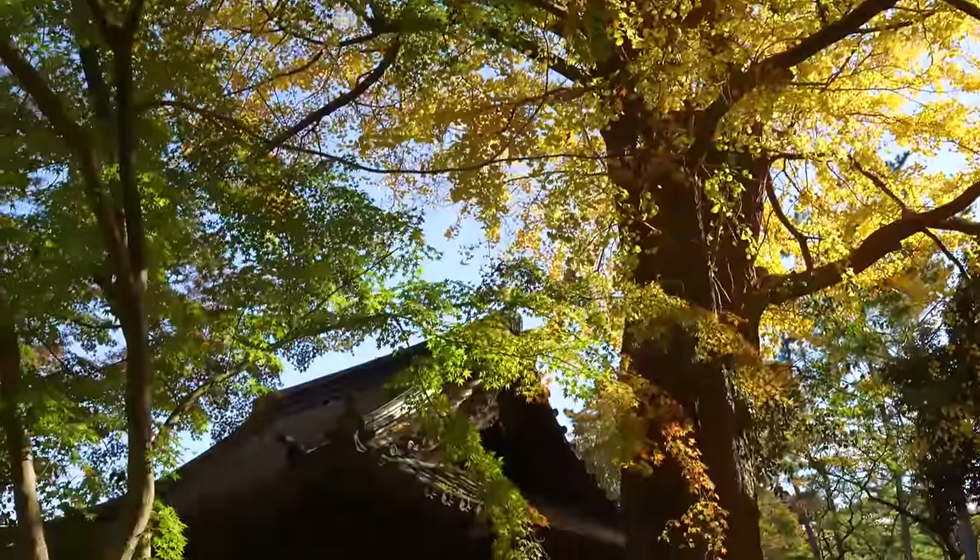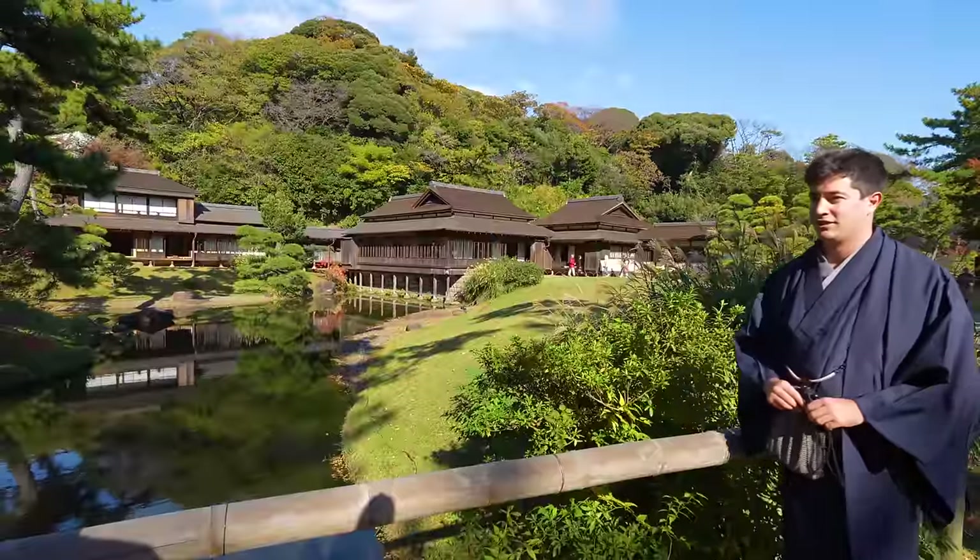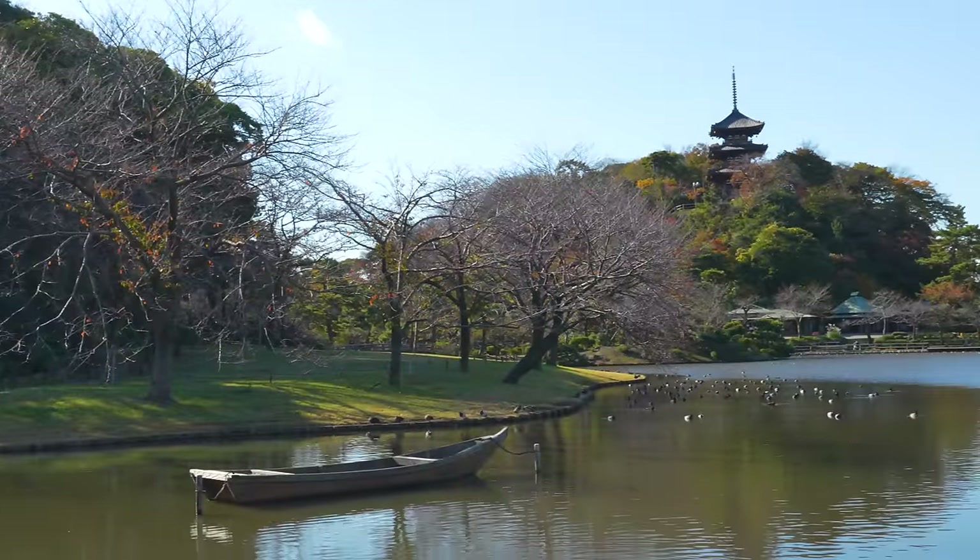Finishing up at Sankei-en Garden — a beautiful park, an incredible place to take pictures especially wearing a kimono. But now it's time to go taste some of Yokohama's famous food. We're going for gyunabe, a beef hotpot. Let's go.